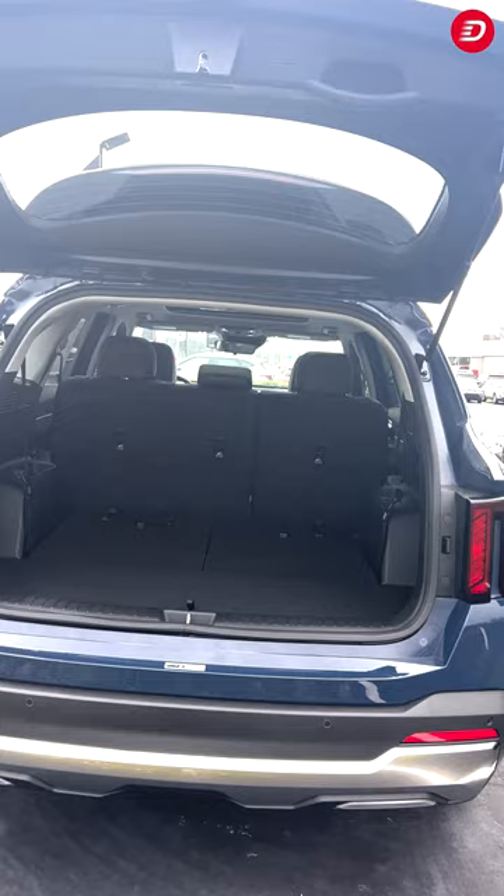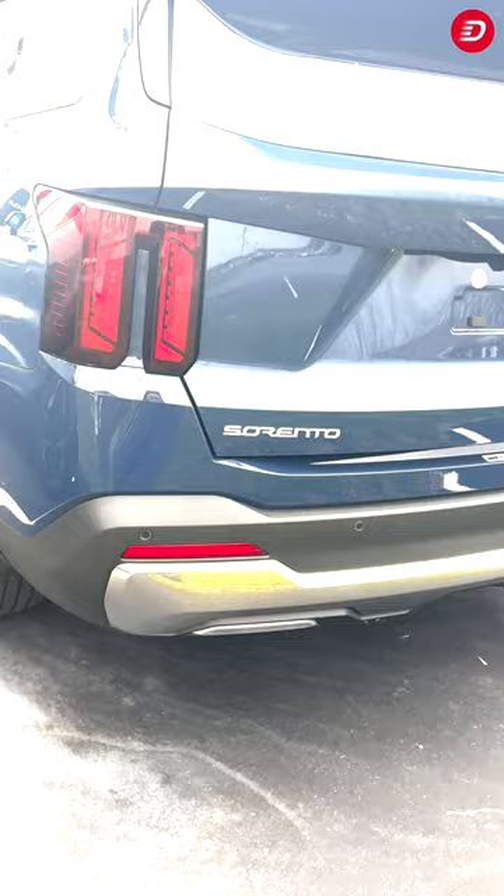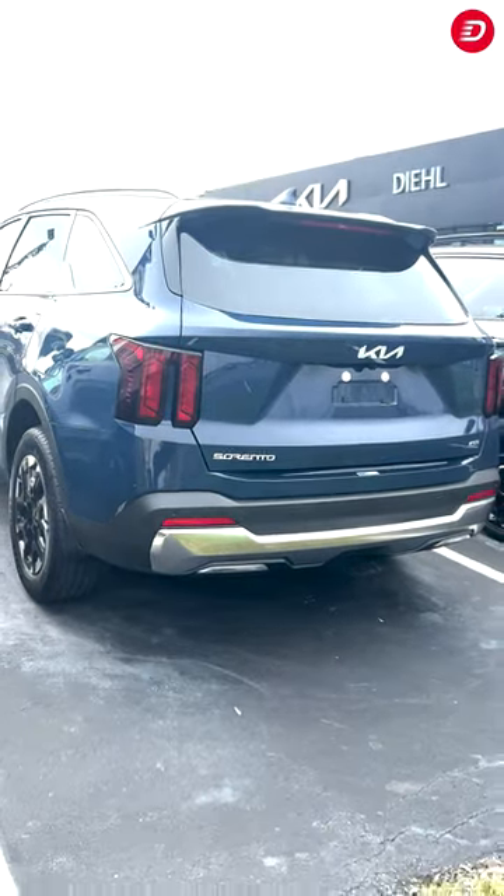Experience the versatility and style of the 2024 Kia Sereno S. Visit DealKia of Hermitage today to test drive this impressive SUV and discover why it's perfect for your next adventure.